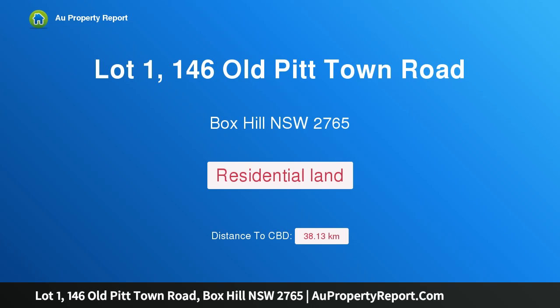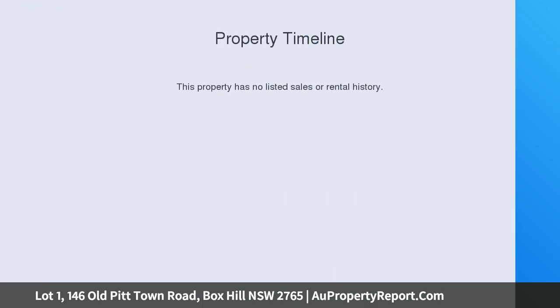Hi, I am glad to introduce Property Lot 1, 146 Old Pitt Town Road, Box Hill, NSW, 2765.